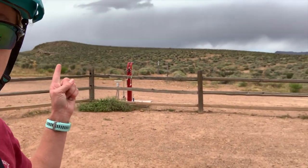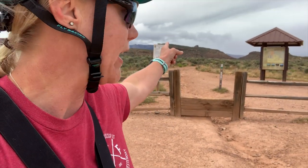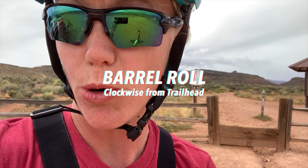So out here at the trailhead — I made the mistake of going the wrong way the first time, so part of my mileage was that. But you kind of park here in the parking lot and then you go that way.